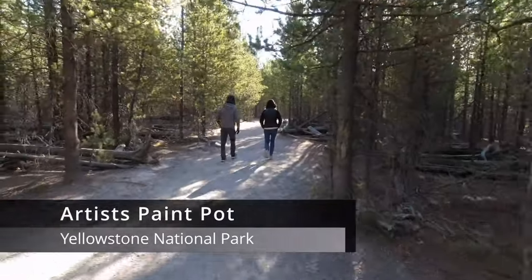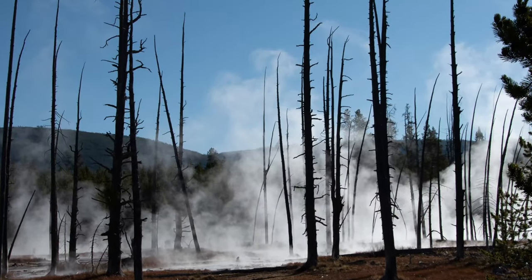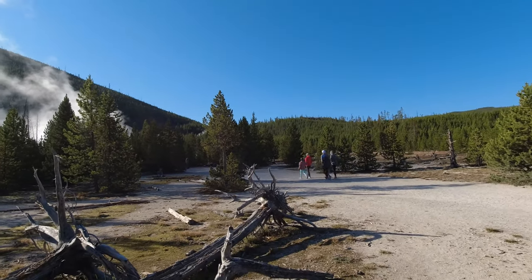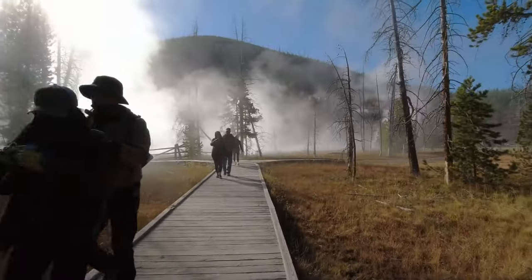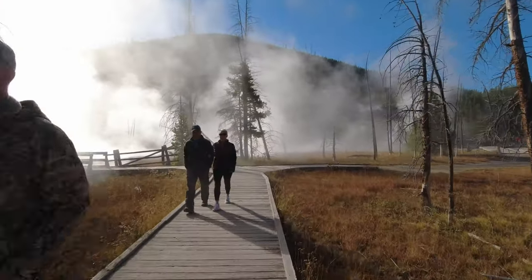One of the least known geologic features in Yellowstone National Park is called Artist Paint Pot. This area is located about 10 miles north of Madison Junction along the Gibbon River, or about 4 miles south of the Norris Geyser Basin area along the Grand Loop Road. The entire trail is about 1.2 miles of well-developed, easy walking, but there is a 100-foot vertical elevation gain if you walk the entire loop.